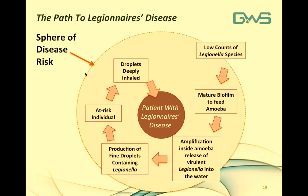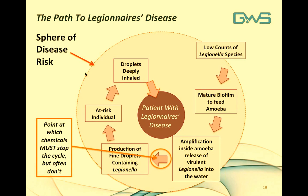To graphically illustrate the path to Legionnaires disease, a sphere of disease risk diagram is used. The outer circle represents the sphere of disease risk — anything inside compounds the risk or maintains the path to finding a patient with Legionnaires disease. It begins with low counts of Legionella species entering the cooling water system from makeup water or the environment. Then a mature biofilm feeds amoeba, amplification inside the amoeba releases a virulent strain into the water, an aerosol is produced with Legionella in fine droplets, transmitted to an at-risk individual, deeply inhaled, resulting in potential Legionnaires disease.